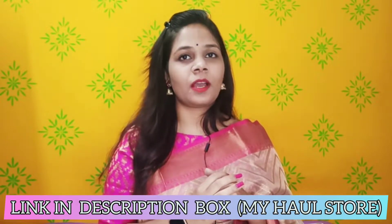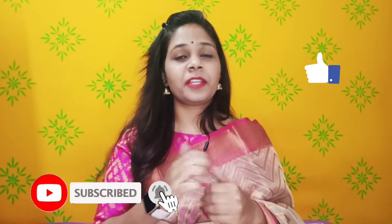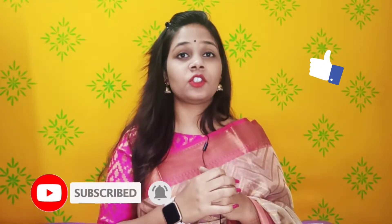Hi everyone! Welcome and welcome back to my channel. My name is Deepshika and today I am going to share with you an Amazon Haul. I bought a set and skirt from Amazon because it is going to be wedding season. If you like this video, there will be a link in the description box in my haul store. Subscribe and hit the bell icon so you will get notifications. Let's start our Amazon Haul!